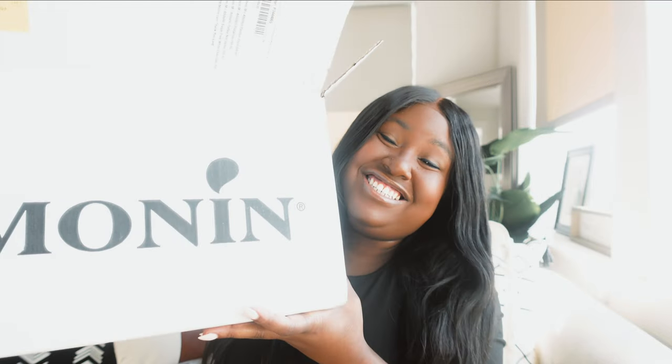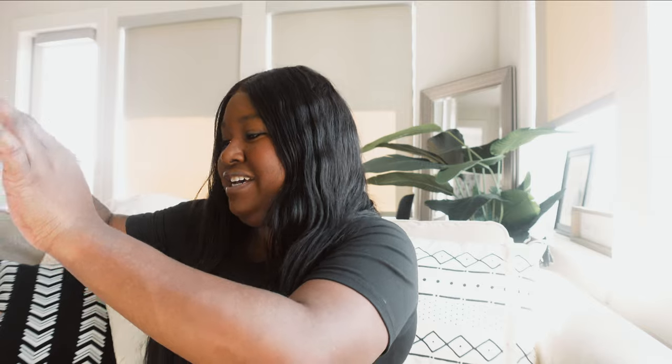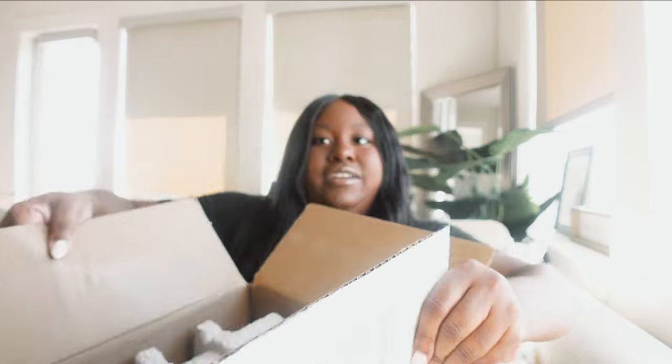Hey guys, Mila the Hangry Woman here, and today we are doing an unboxing. I just got a huge package full of Monin syrups. Let me give you the Monin realness here because this just came. I have two boxes this size — I should probably put them on the floor, to be quite honest. I didn't think about this in the setup, but we're doing it now.